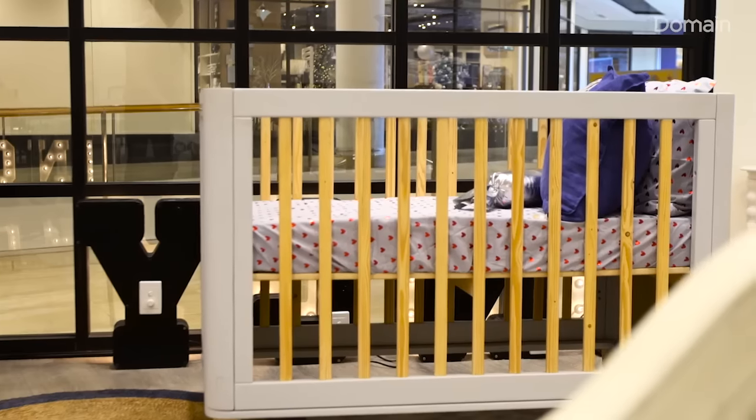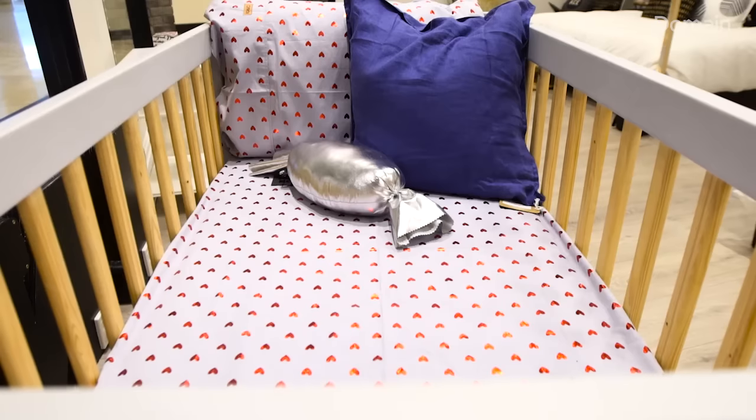It was typically something you would choose for a little girl's room, but she wanted it really badly, so she came to me and asked how she could incorporate a rose gold cot into a boy's nursery and make it look a bit more masculine.